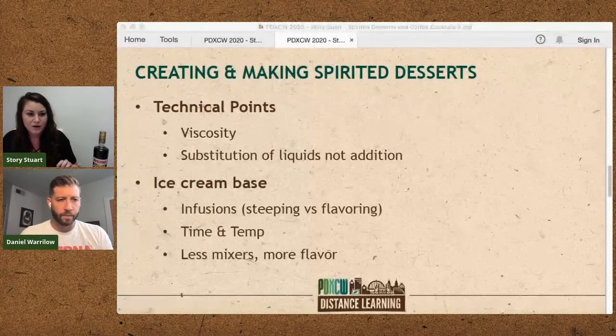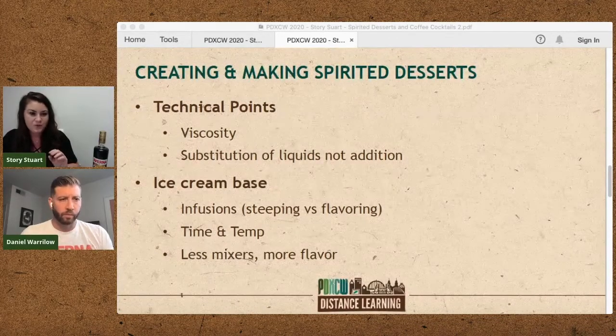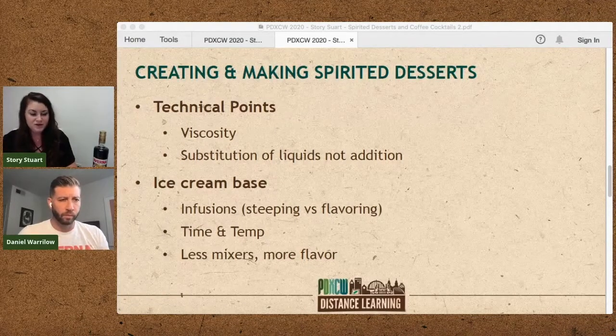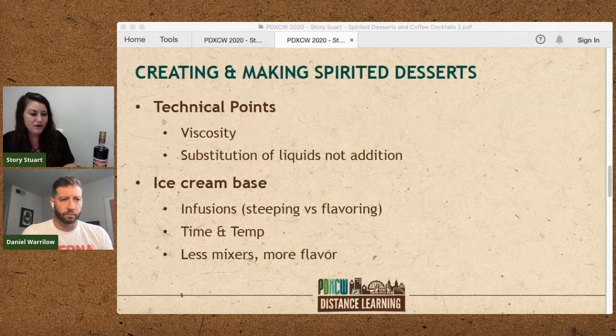We add the spirit right before churning. The Averna would probably be fine if you put it ahead of time, but there's really no reason to. I've seen with higher acidity flavors and higher ABV spirits that you start to see some curdling in the base. So going right into the churn doesn't give the ice cream the opportunity to have those bits start to form together. We just add the spirit straight going into the churner. If you were trying to get just the flavor without the ABV, you'd add it in the cooking process of your base — the heat would cook out the alcohol and you'd still be left with the flavor.